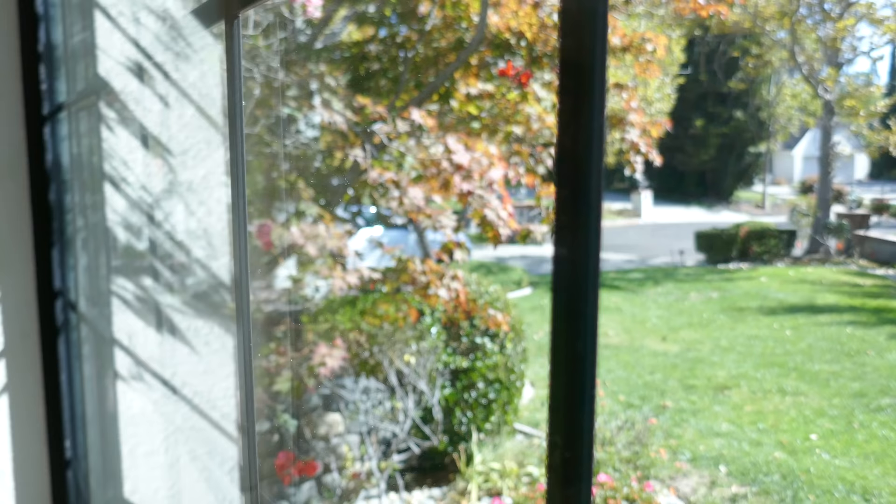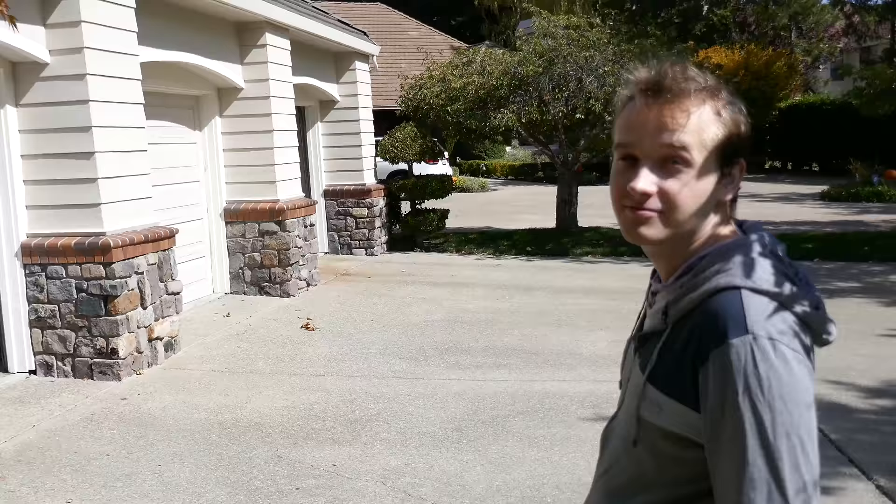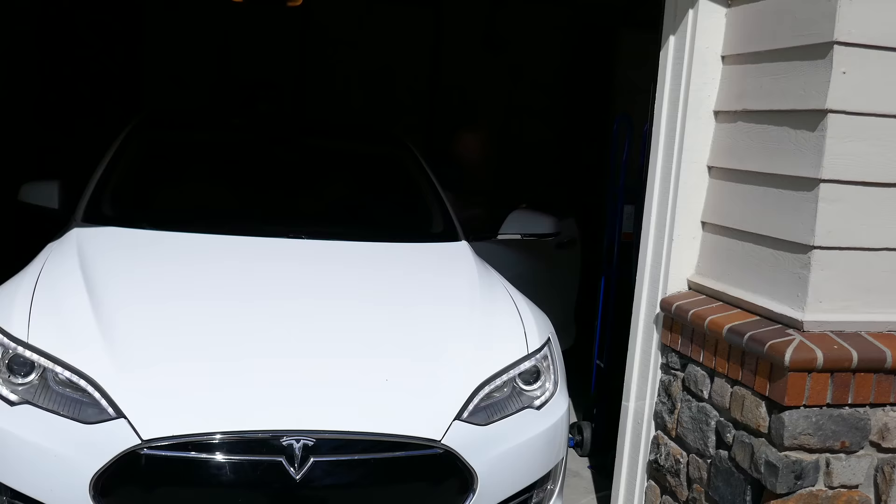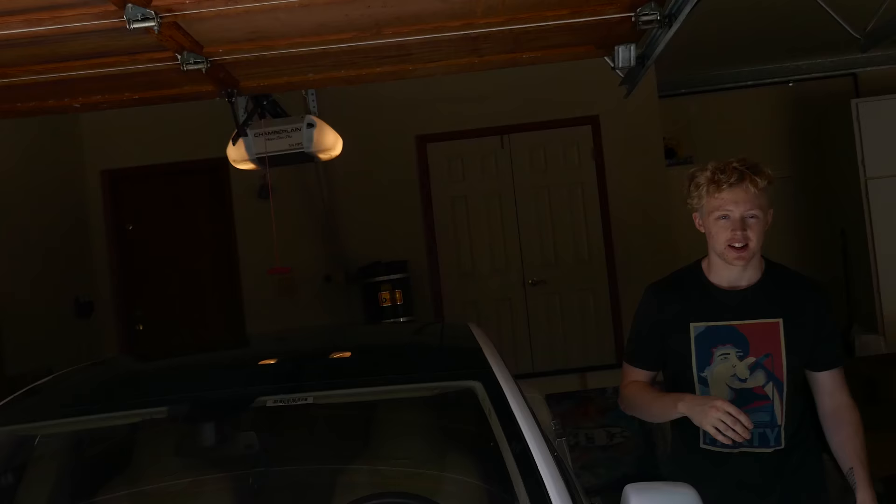We want to take a nice picture of all of us in front of the house and probably use that. Connor's over there moving his Tesla. Hi Austin, how you doing? Connor's trying to do some stuff. Hi Connor. You just had to do a subtle flex — so how do you subtle flex, Connor? We're just gonna have the garage open.